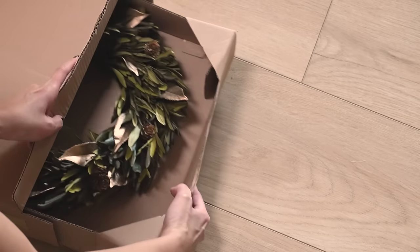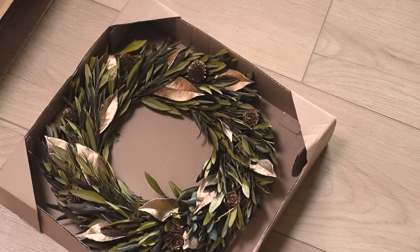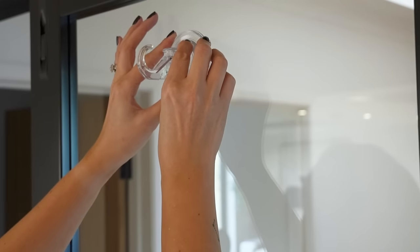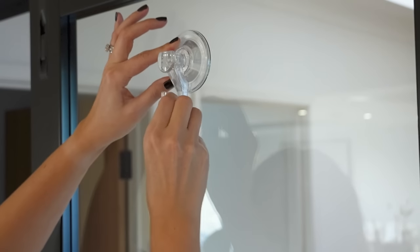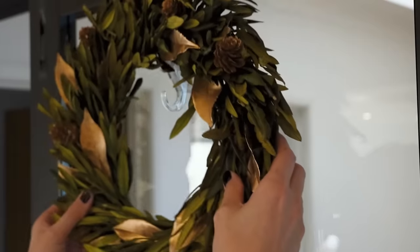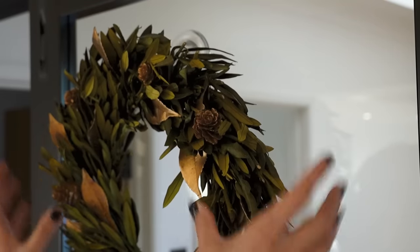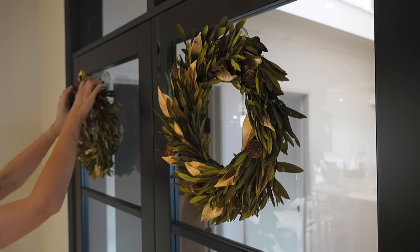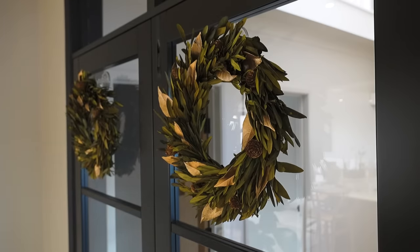We have some preserved olive wreaths which I bought from Zara Home last year, and these will sit on our glass doors into the kitchen. I'm using clear suction hooks which are perfect for glass doors because then the wreaths can float without any string. You could also use the no-damage command hooks on glass doors or any other door - I use those for our wreaths on the front door, which I've shown in previous videos.